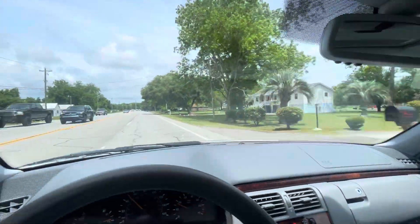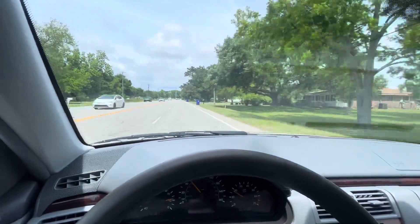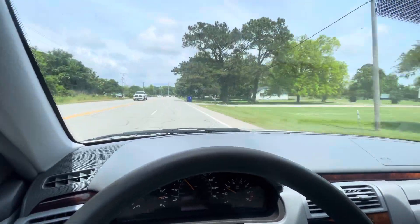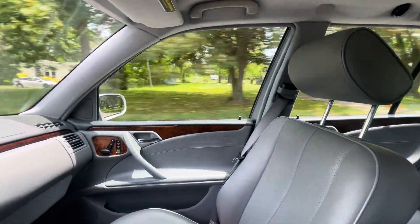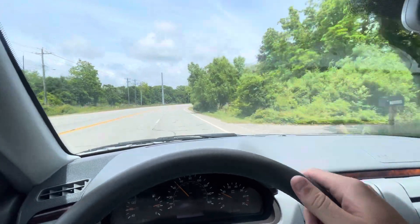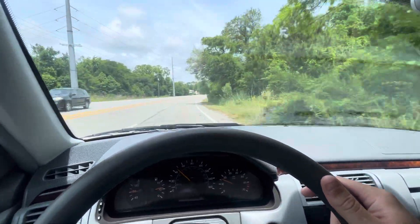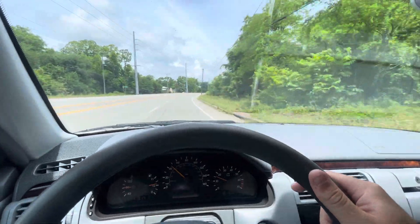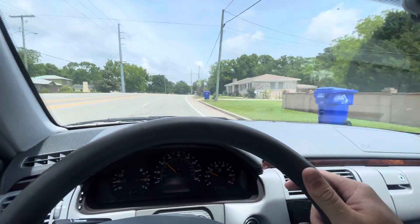Rear wiper works. Air conditioning is cold. Central locks work as they should — keeping my eyes on the road, don't worry folks. Just a great smooth driving car — no pulsing of the brakes, no pulling of the wheel, no shimmying, no shaking.